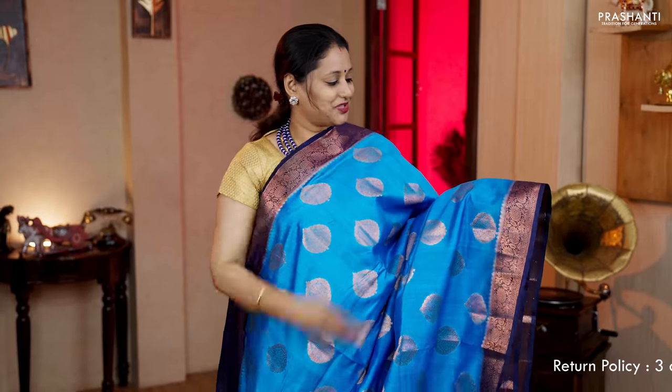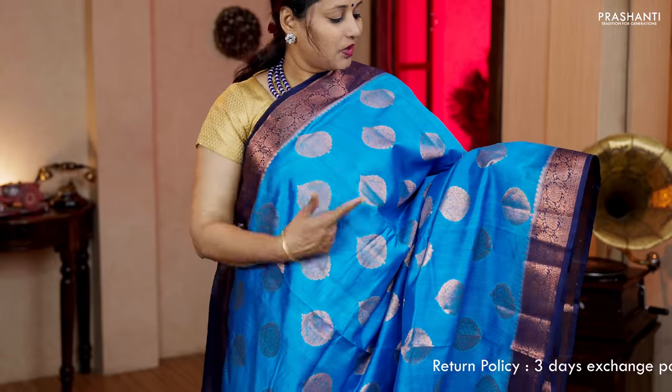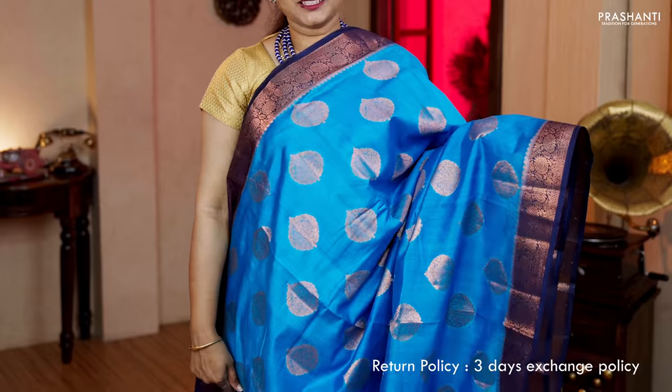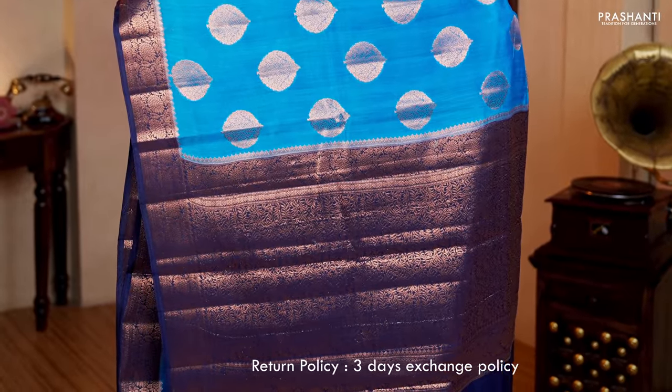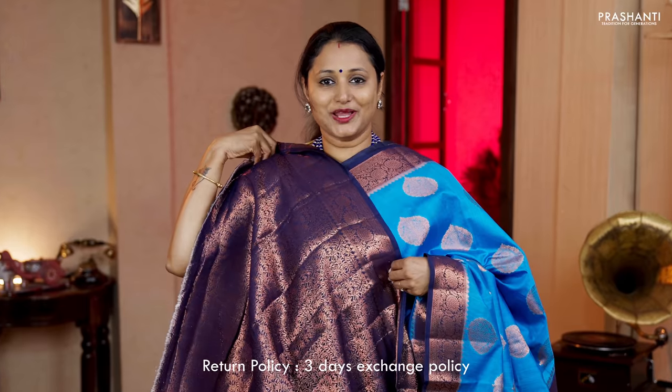Copper self aid blue with navy blue — another beautiful colour combination with contrast floral zari woven borders on either sides. The body has got floral copper zari buttas running throughout the saree. A rich contrast pallu in navy blue and a zari brocade blouse in navy blue. Priced at Rs.6,120.